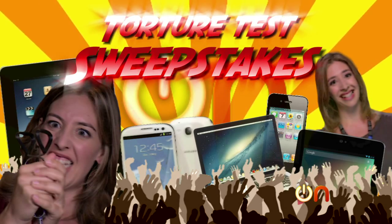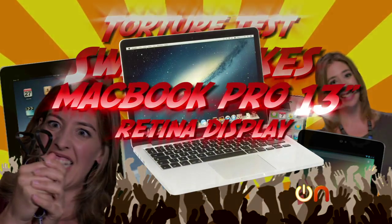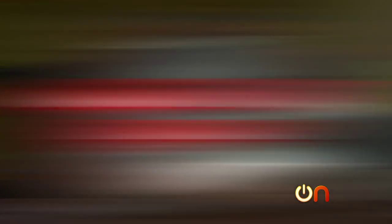I have exciting news — the return of the Always On torture test sweepstakes. It's back. We are out to improve our karma and find better homes for the devices we torture by giving them to you. So go to our blog at cnet.com/alwayson to find out how you can win. The first thing we're giving away is the MacBook Pro we've been torturing this whole episode. We've gotten pictures and video from people who have taken gadgets we've broken, gotten them in the sweepstakes, fixed them, and are using them.